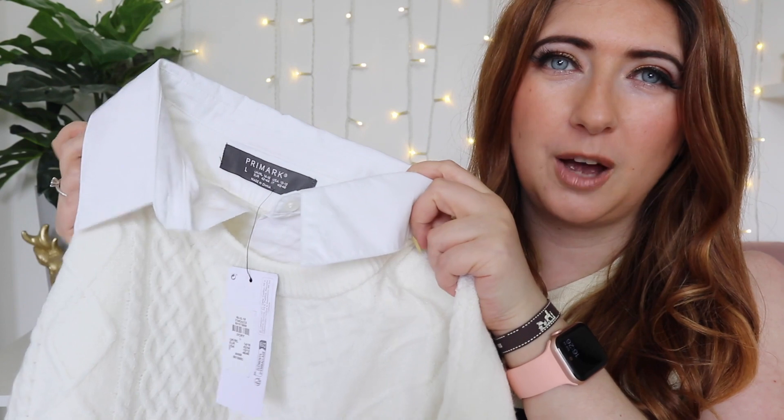My favourite item I picked up this month has to be this top for work. I got it in a large, it was £17. I couldn't decide whether to go large or medium but they had absolutely loads of them. It's like one of those shirt tops that is a jumper — basically you've got a fake shirt piece underneath. It's got a shirt collar and shirt sleeves just at the top and bottom, and a really nice light ribbed effect. I just think this is going to look so classy.